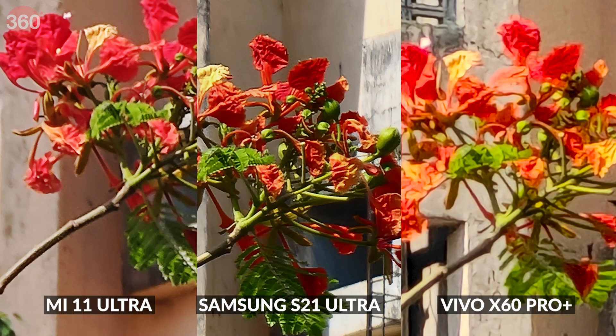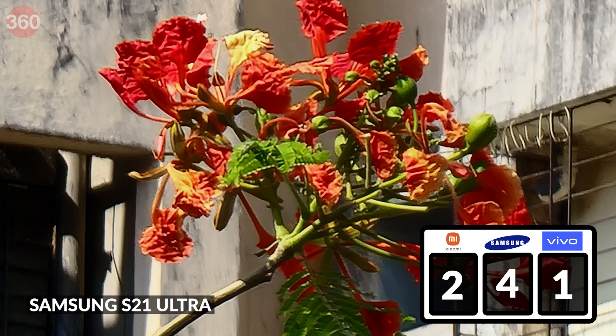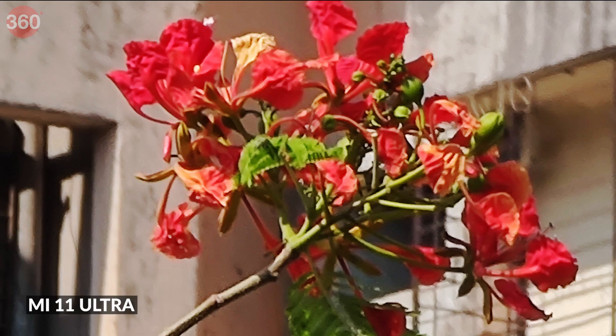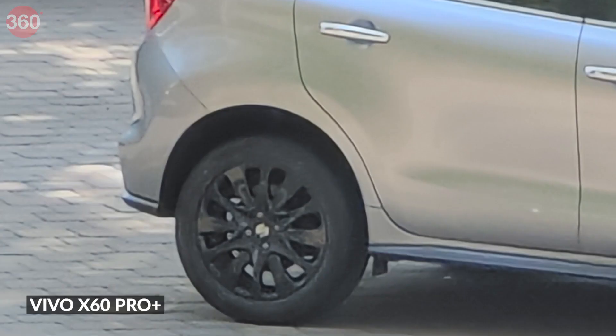Jumping to 40x magnification and looking at our flower subject, the S21 Ultra continues to offer the best details, colors, and background separation. The Mi 11 Ultra does a commendable job but is unable to resolve the textures on the flowers or leaves. The Vivo X60 Pro Plus fails to capture good details — our subject looks like a mushy blob of colors. With the car as the second subject, the Vivo does slightly better, but the symbol on the car's wheel is barely recognizable and the tile texture in the background is washed out.